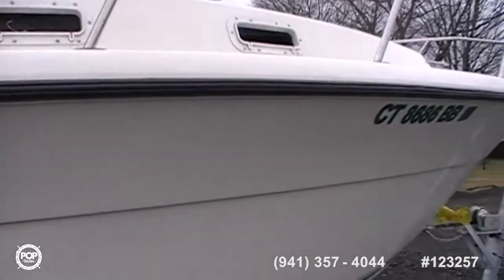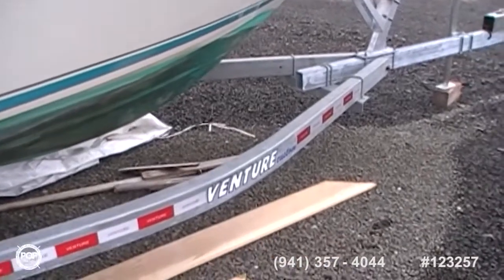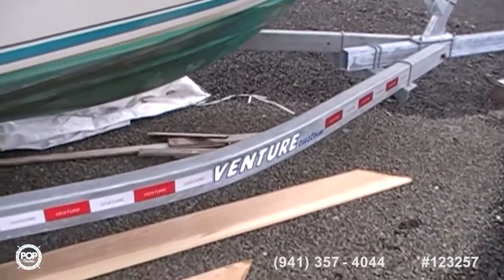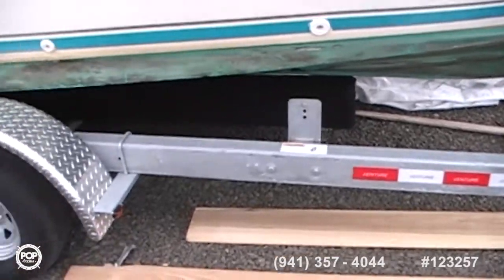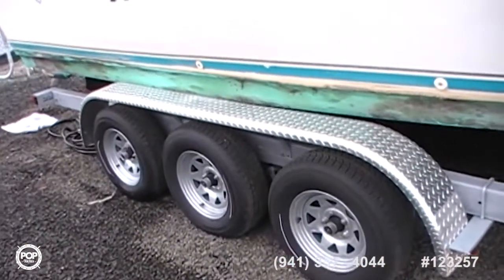Port holes. And the trailer goes with it — yes. It's a Venture trailer, 2016. Tri-axle. Very nice trailer.